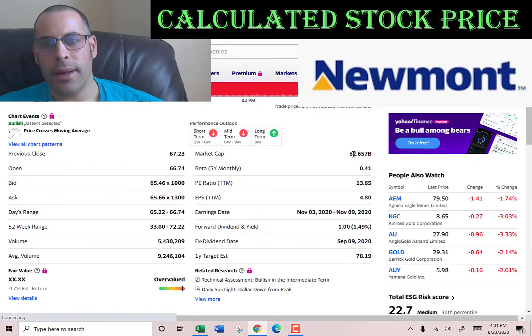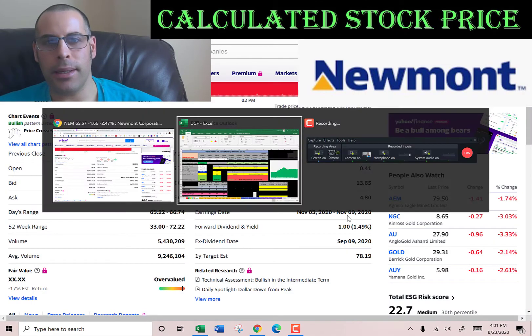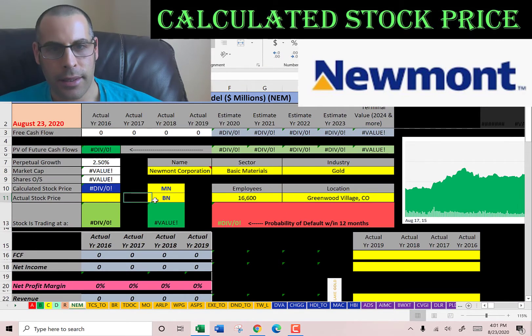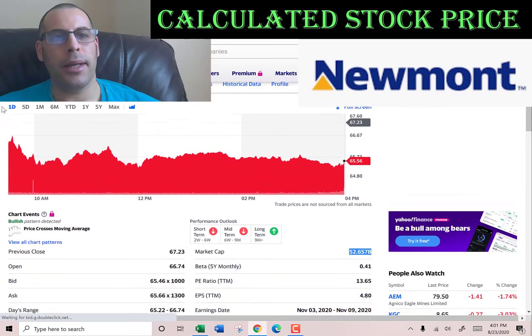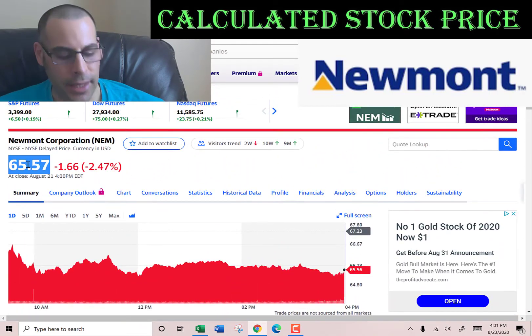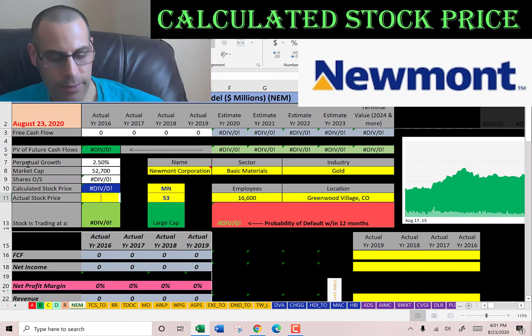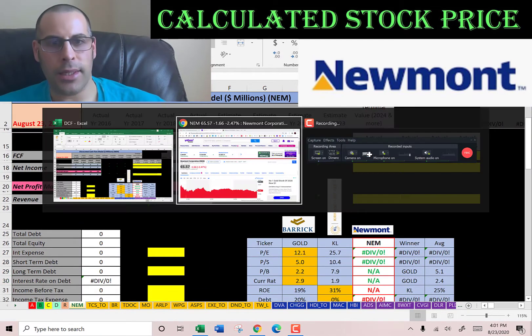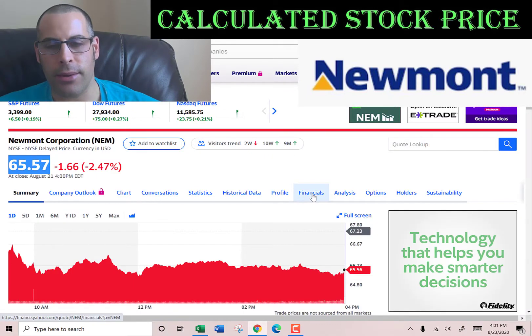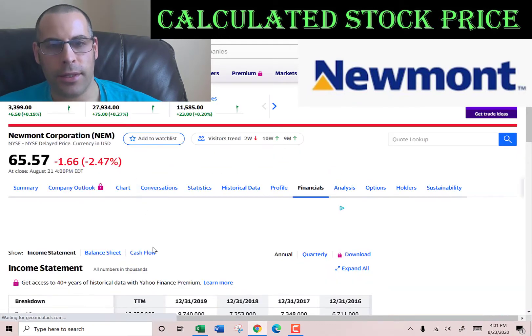Let's get started with the model. This company has a big market cap: 52.7 billion dollars. That's the value of the company according to the stock market. They're trading at $65.57, so that's one share of stock. The way you value a company is you estimate the future free cash flows and then you discount that back to today's value. That's exactly what we're doing in this video.